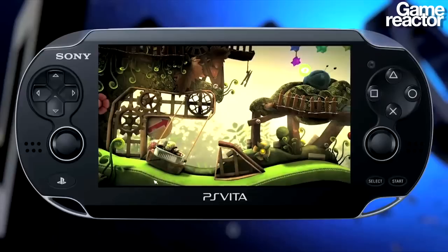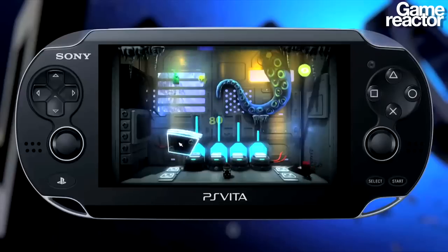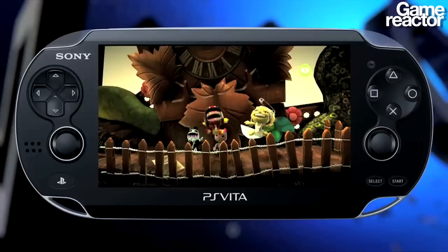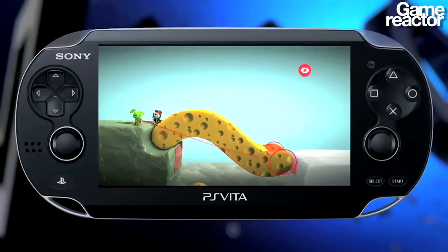Because LittleBigPlanet did make it onto PSP, what kind of difference is it when you can bring it to Vita? PlayStation Vita is a lot more powerful than PSP — it's probably closer to PlayStation 3 power. There are no compromises basically with this version. We have all the tools from LittleBigPlanet 2.